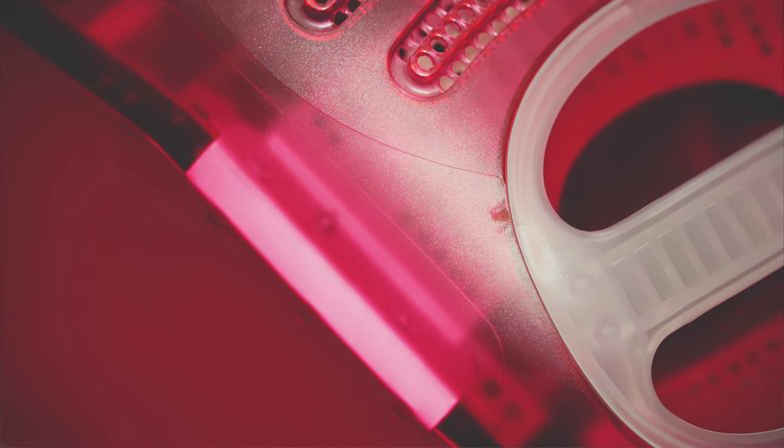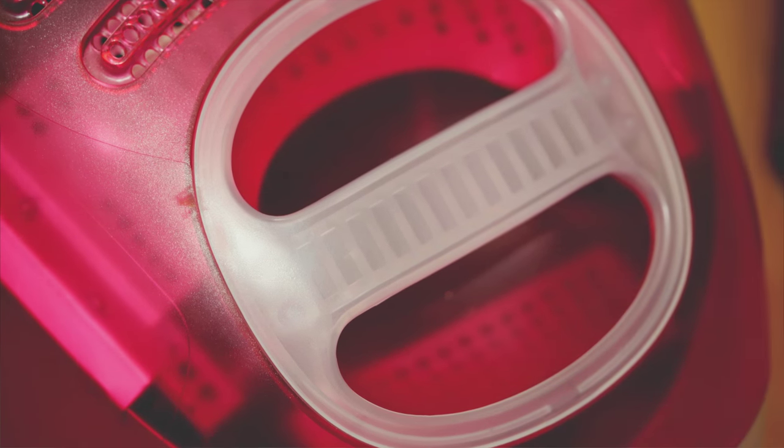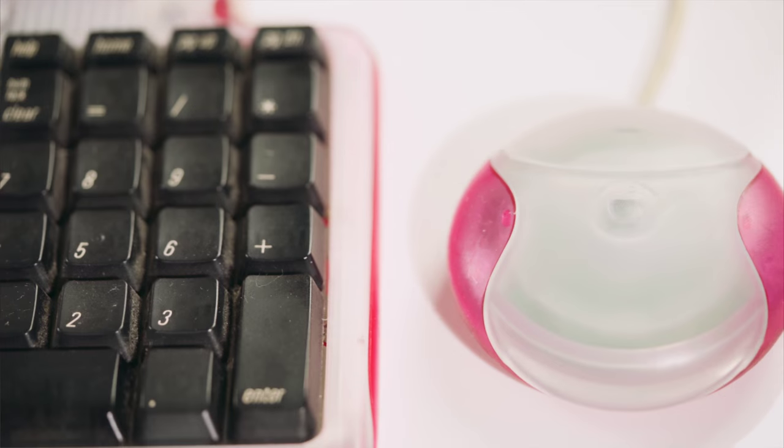Right here I've got the 1998 version of the iMac G3 in a nice rose gold. The shell is partially opaque so you can see some of the hardware inside the computer, and it also features a handle for easy carrying — a design feature inherited from some of the earlier Macintosh computers. The computer also came with a matching keyboard and hockey puck mouse.